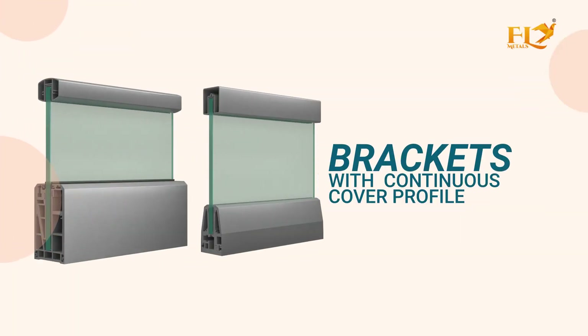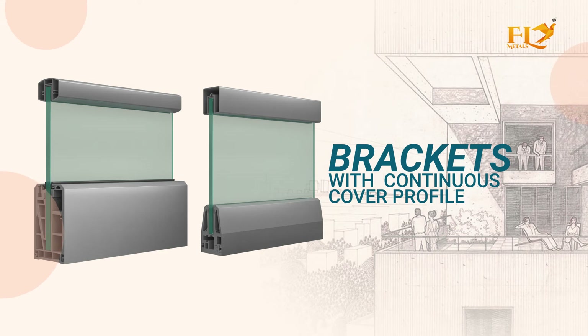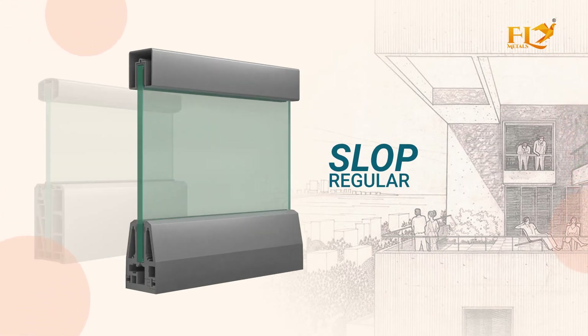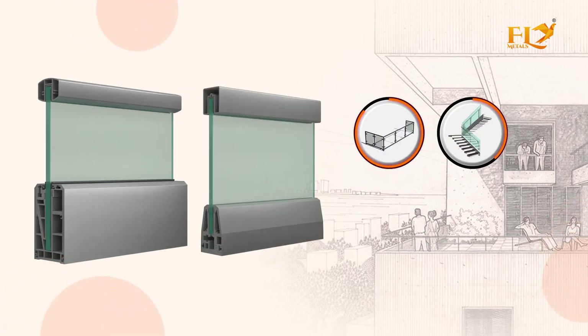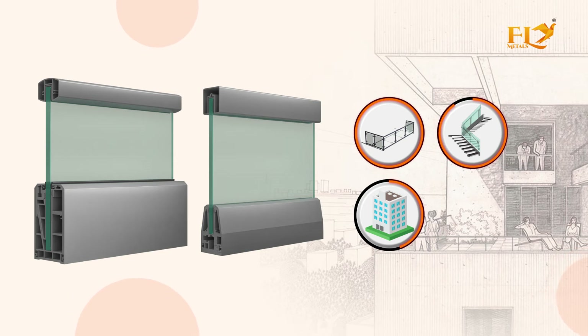Brackets with continuous cover profiles — it is an on-floor glass supporting system with various covers. Slope, Regular, and Heavy Bracket options are ideal for heavy traffic balconies, stairs, and high-rise buildings. Brackets with continuous cover systems are the safest railing solution.